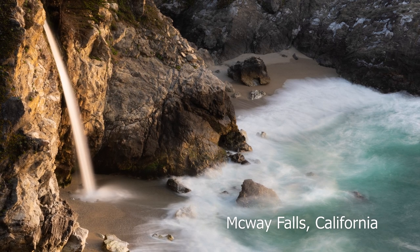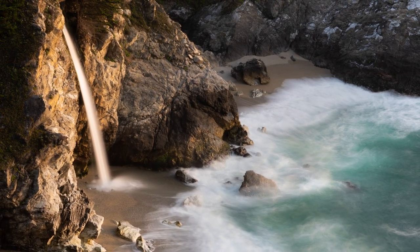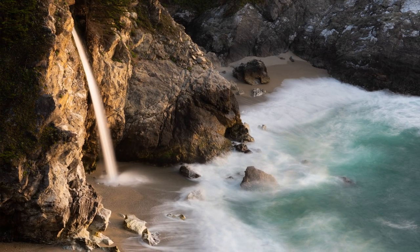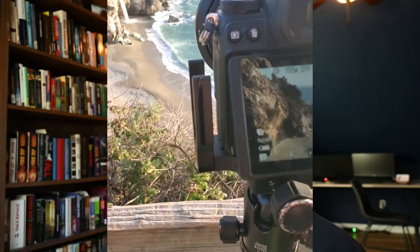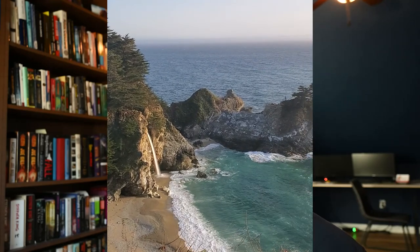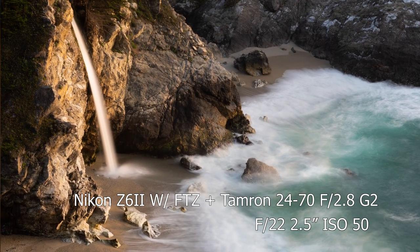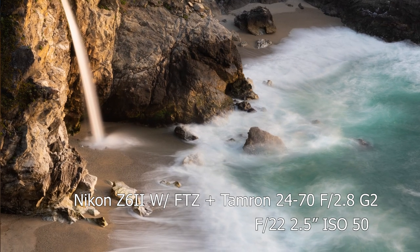This photo is another one from our California trip — this is McWay Falls in Big Sur, one of the few waterfalls I know of that drains directly into the ocean. We spent the night camping up the street and this was a must-visit as a waterfall enthusiast. Part of the trail was closed due to landslides but we got there an hour before sunset and stayed past sunset to get that golden glow on it. Settings: Tamron 24 to 70, f22 to slow down the shutter speed, ISO 50 for that super long exposure effect.